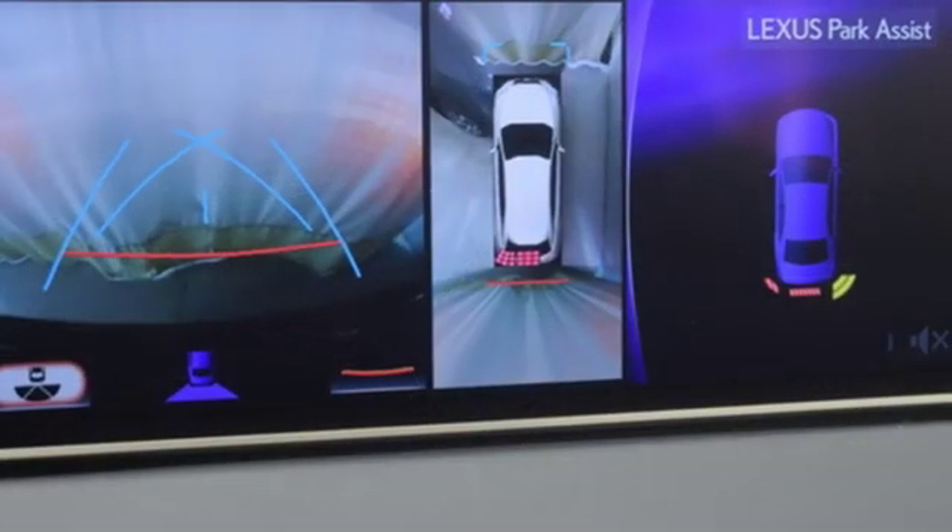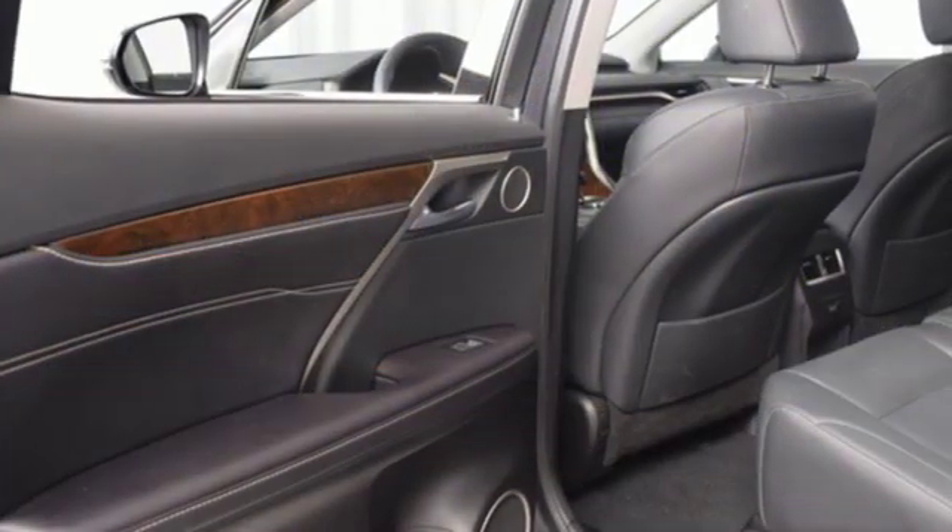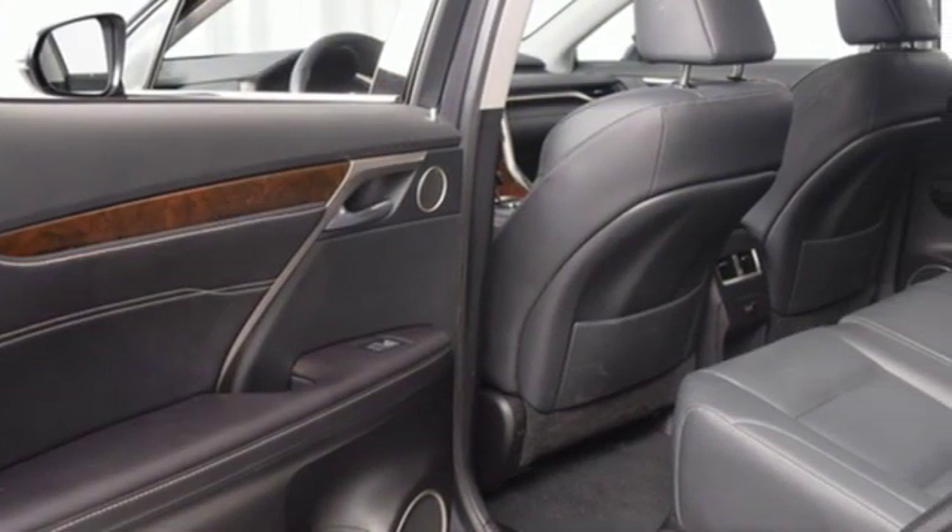Doors and push button start proximity key, heated steering wheel, auto tilt away steering column, and continuously variable automatic transmission.